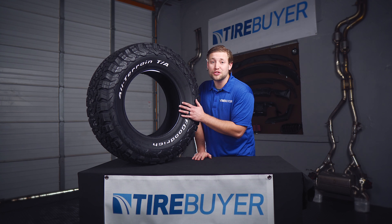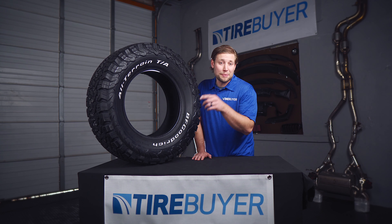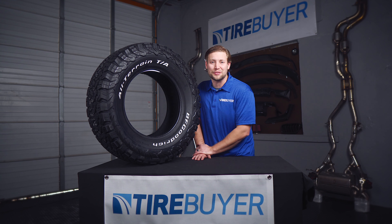For more information on the BF Goodrich All-Terrain TA-KO2 and other great tires, be sure to visit us at TireBuyer.com. Thanks for watching and have a great day.